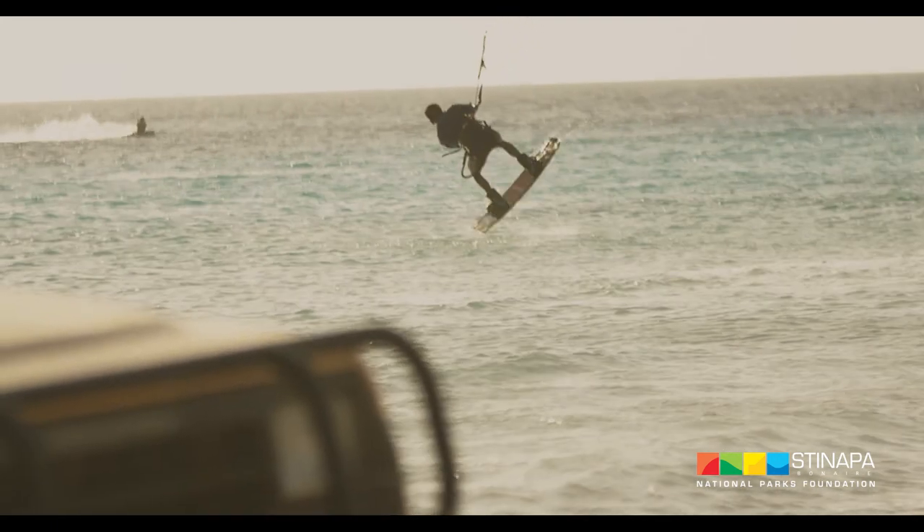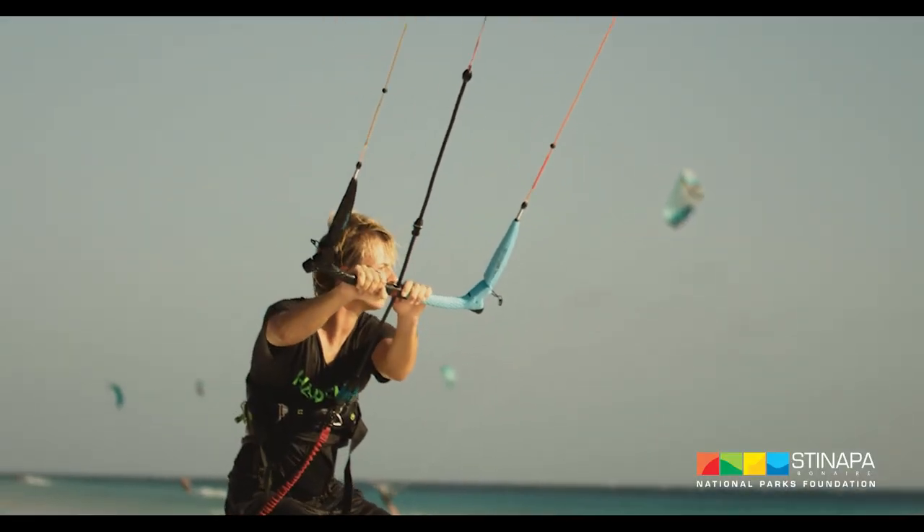It is not allowed to land with your kite at Klein Bonaire or start from the beach of Klein Bonaire.